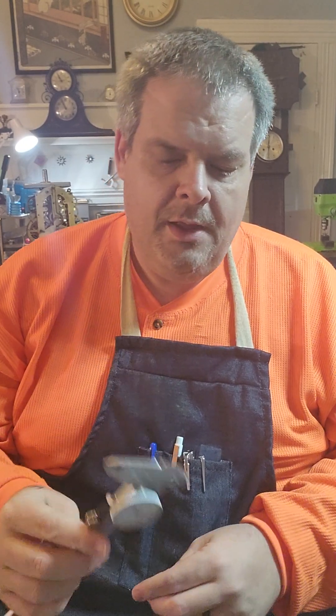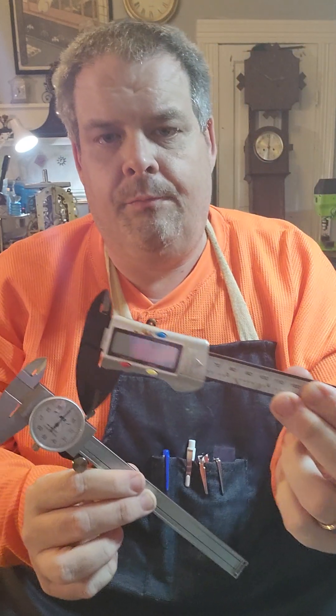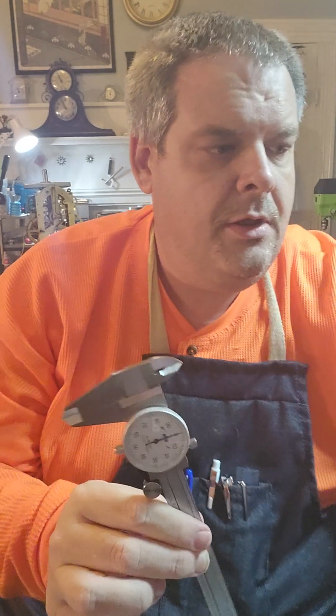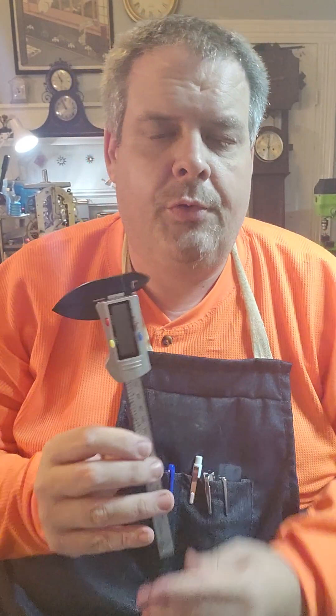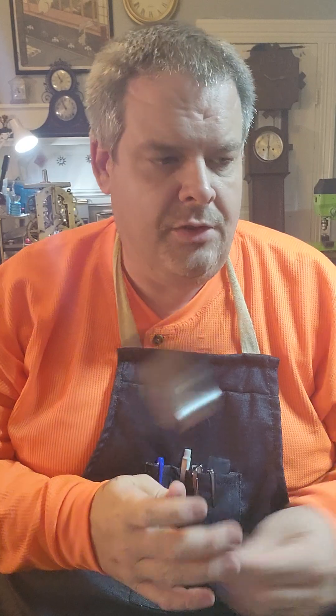So we use dial calipers on a daily basis — this is our friend. I also use two different dial calipers: this one which is manual, and then I have a digital one. This one is set in millimeters; this one is in thousandths of an inch. If I'm working on a mainspring I'll usually use the millimeter one, because a lot of the reference books are in millimeters and not thousandths of an inch.